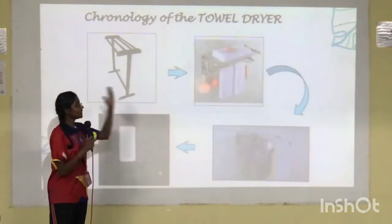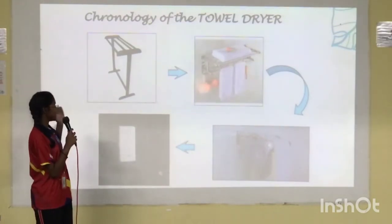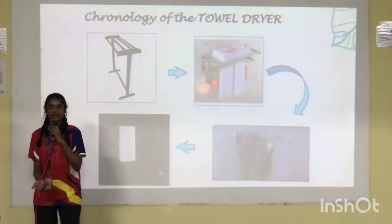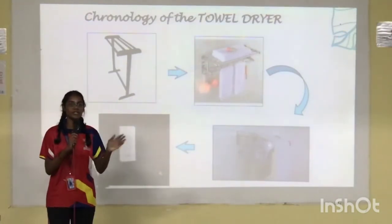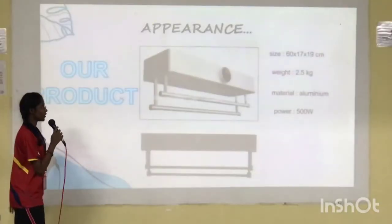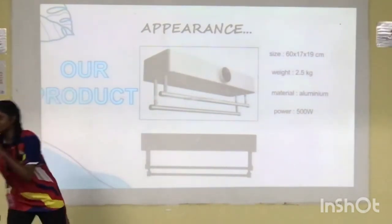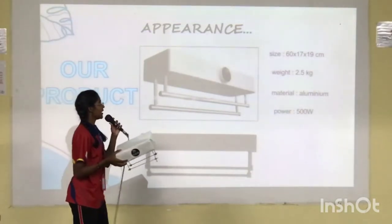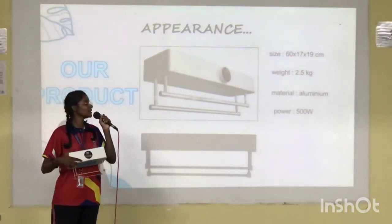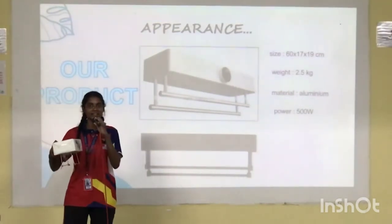We need a product better than all of these — one that can kill germs. So we made a convenient and easy-to-use product: the Advanced Towel Dryer. It is portable and very easy to install. The size is 60cm in length, 17cm in width, and 19cm in height.